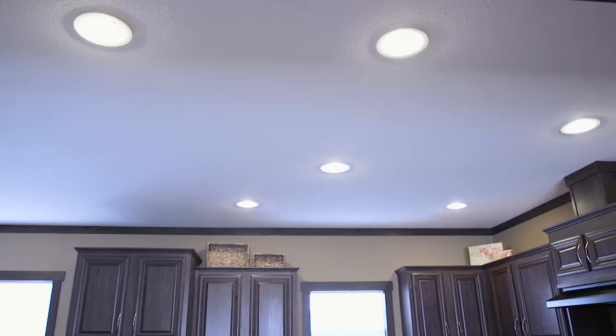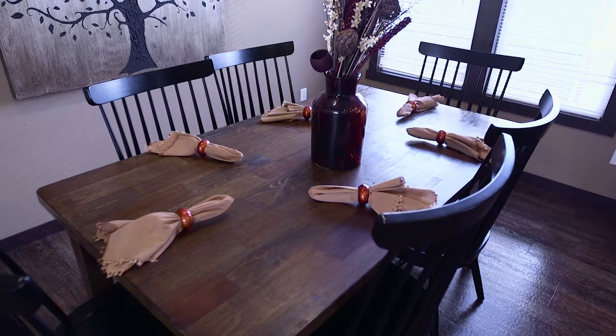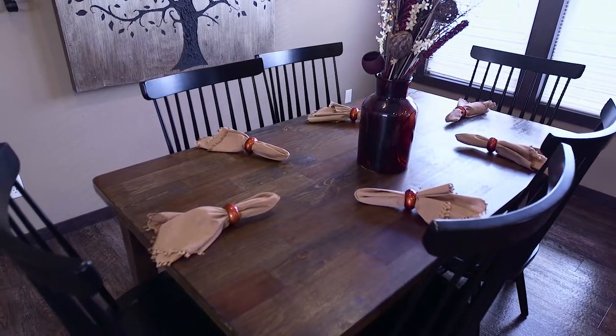Recessed can lighting in both the kitchen and dining area produce plenty of light for preparing and enjoying your favorite meals.